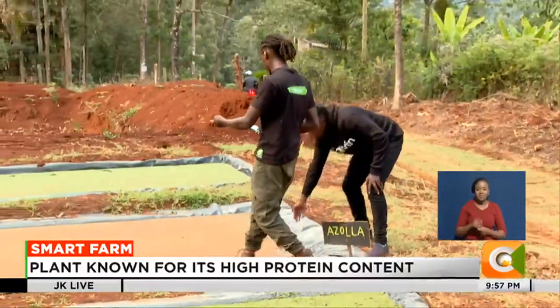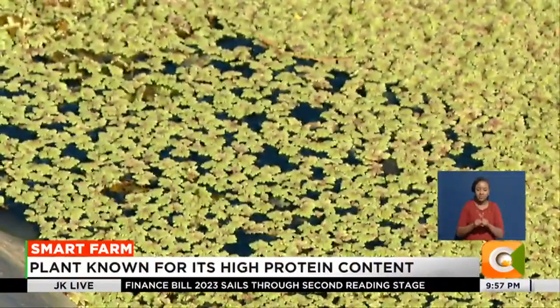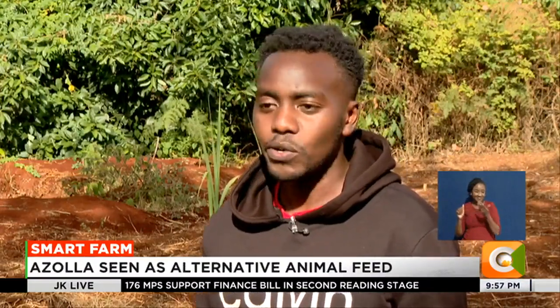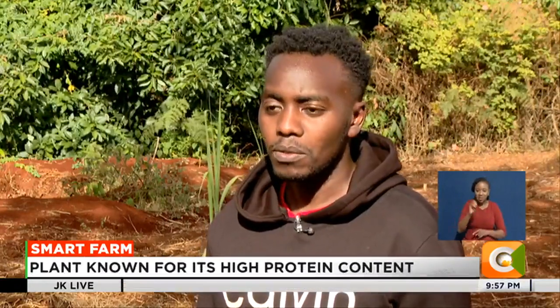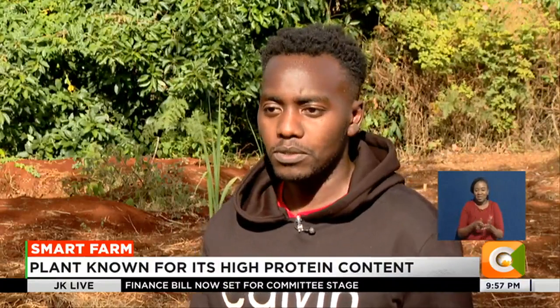Francis Weru, an agri-preneur, is also using Azolla. What motivated us was the high cost of feed, because something like Azolla doesn't even have any cost — the only thing you need to buy is the tarp and the Azolla starter. It doubles every 48 hours, so it reduces the amount of commercial feed you need to buy.